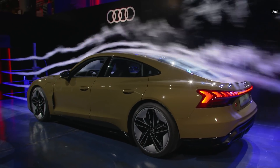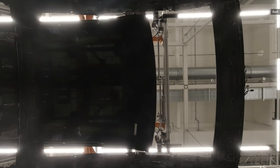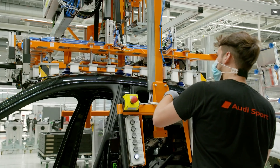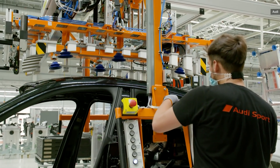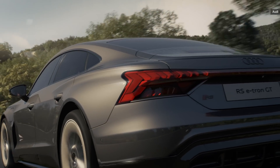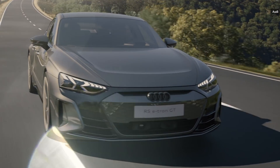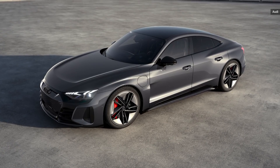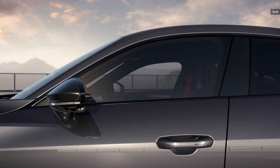Speaking of weight-saving measures, the RS also boasts a five-layer carbon fiber reinforced plastic roof — a first for an Audi vehicle and a segment-exclusive feature. Optional in the Quattro and standard in the RS, both models offer all-wheel steering. The rear wheels can turn up to 2.8 degrees from side to side, reducing the vehicle's turning radius. They turn in the opposite direction as the front wheels up to around 30 miles an hour to increase agility and cornering, but turn in the same direction as the fronts at speeds over 30 miles an hour to improve stability.